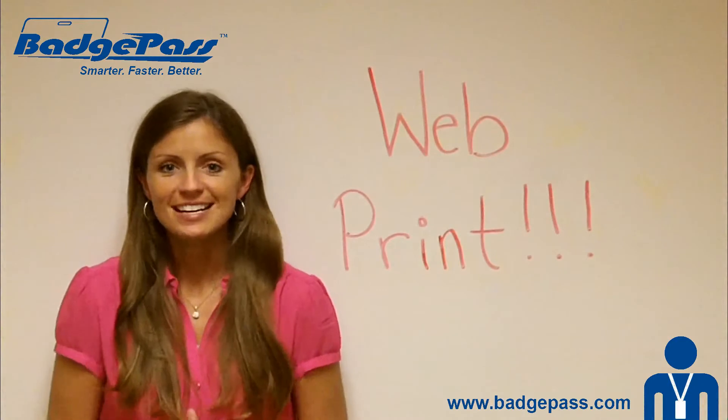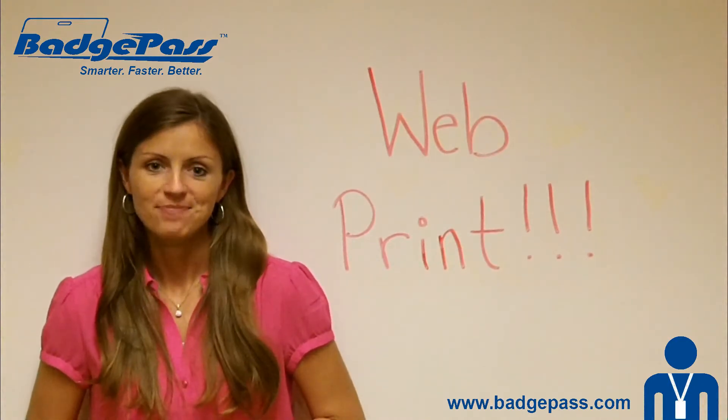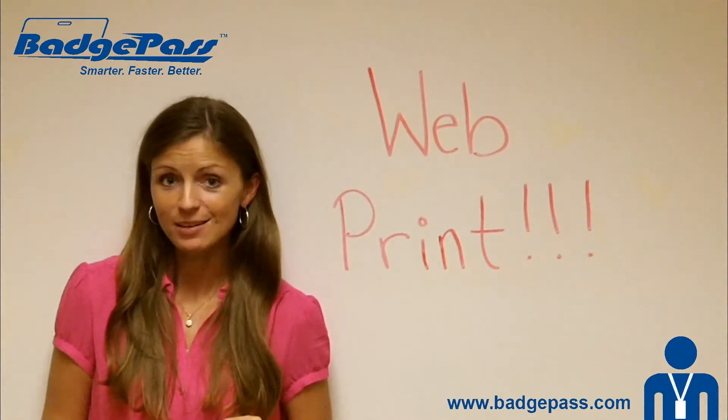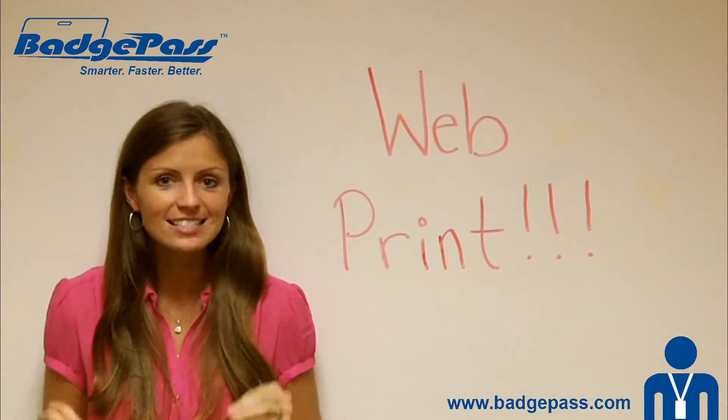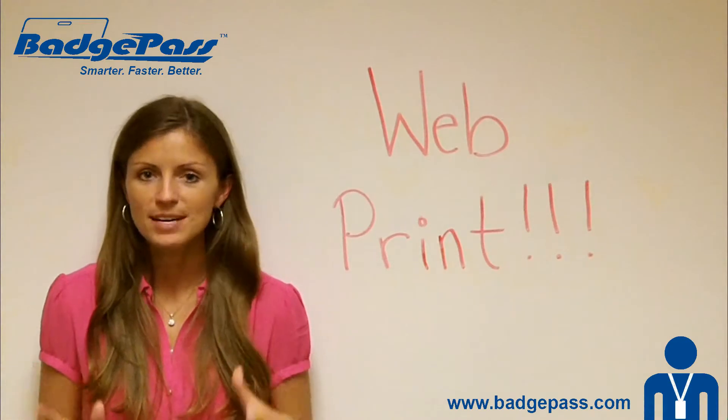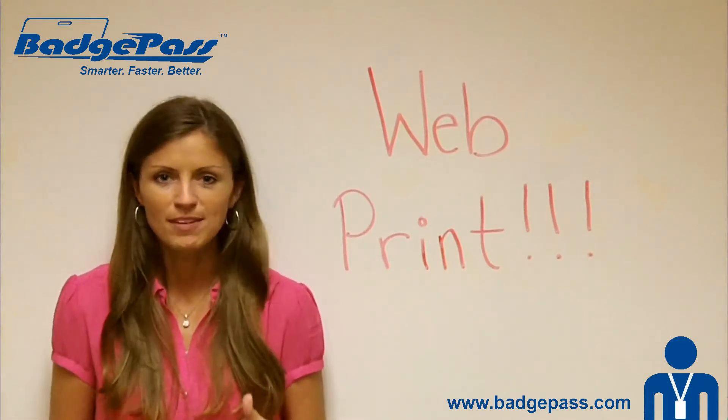All right, guys, today I'm really excited because we're going to talk about WebPrint. If you haven't heard me get excited about WebPrint yet, then you are definitely missing out. This is our latest release from BadgePass, and WebPrint is basically a service bureau type of application.